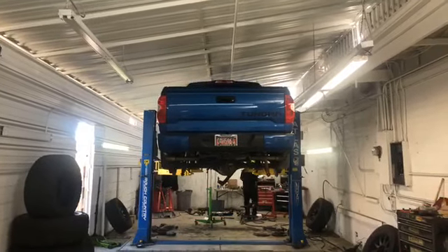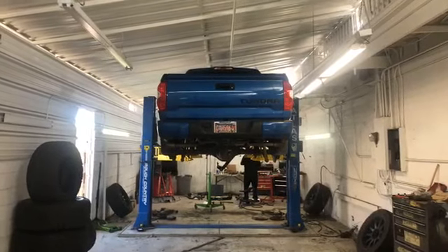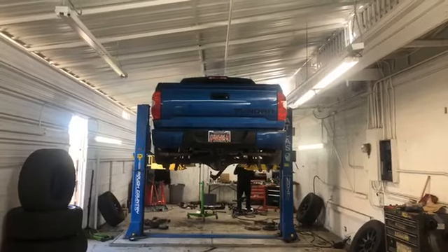Acá te esperamos, amigo, en la 33 Avenida y la Bain Buren, los mejores precios de Phoenix. ¡Gracias!